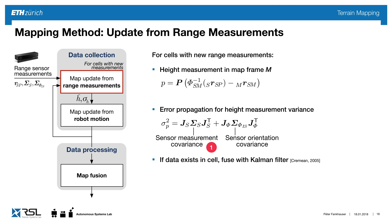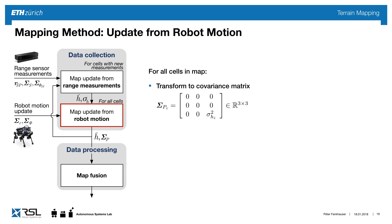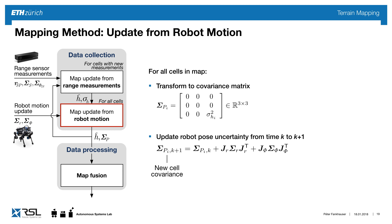If there's an empty cell we fill in the data, but if there's already data we fuse new data with existing using a Kalman filter approach, evaluating the new height and new variance for the cell to create a consistent map. In the second part, we introduce errors from robot motion. We transform the height variance to a full 3x3 covariance matrix, then take the robot pose uncertainty from time k to k+1, using Jacobians for proper error propagation mapping.